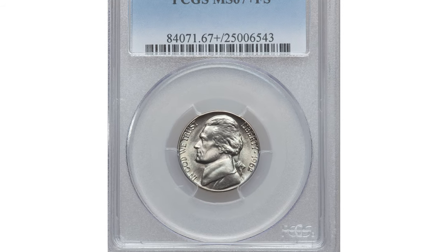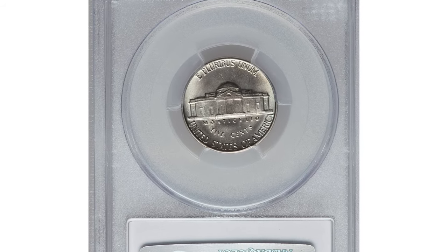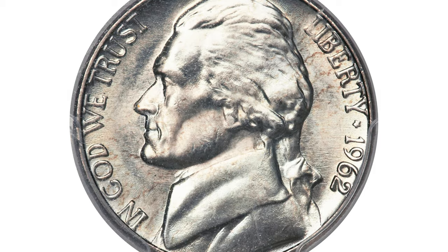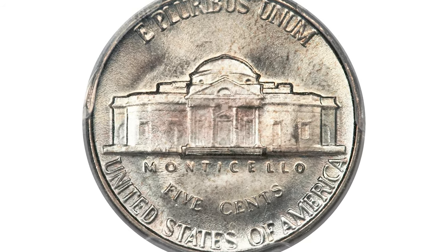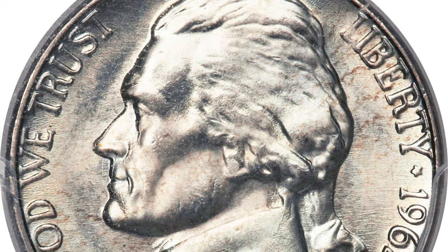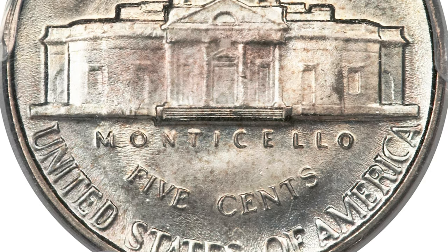Here is a 1962 Jefferson nickel in mint state 67 plus with full steps on the reverse. The 1962 date is not a particularly noteworthy issue within the long-running Jefferson nickel series, struck to the extent of nearly 100 million pieces. The 1962 is often seen with die erosion, and this piece is no exception, as die flow lines appear on both sides, more prominently on the reverse where they show in the fields and on Monticello.